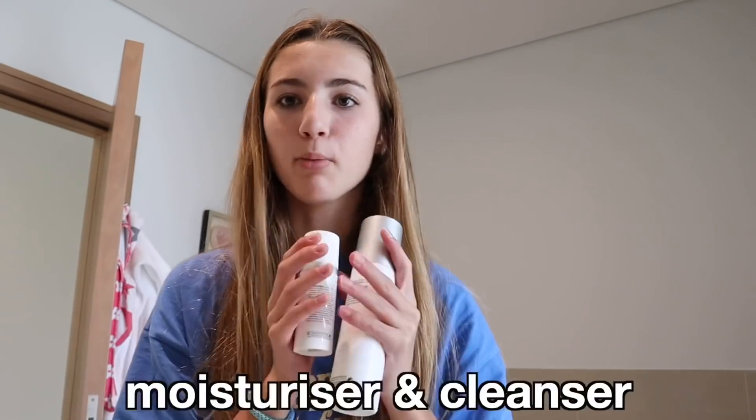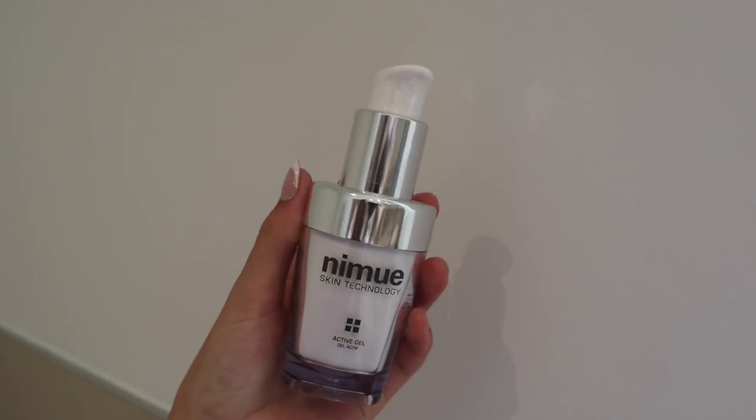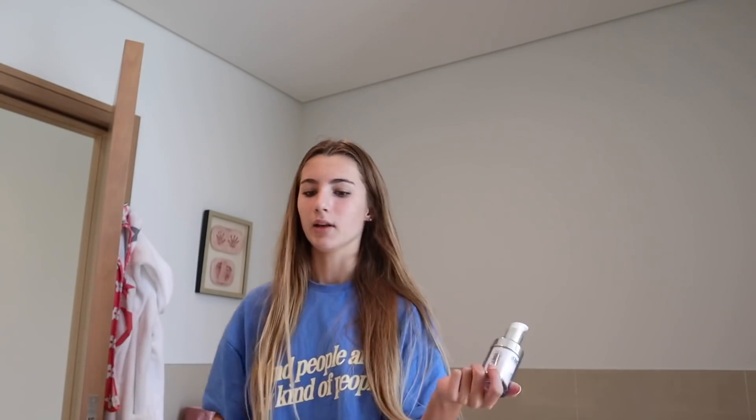That covers your everyday skincare routine. In the morning I just use the moisturizer and the cleanser, and then at night if I have a spot I'll put the spot drying lotion on it. Twice a week you use this overnight treatment product. I'll probably update you guys on this in a future vlog because I'm not going to use it for a few more days.